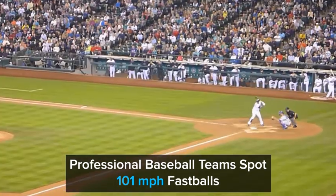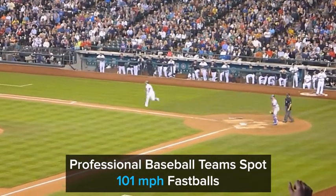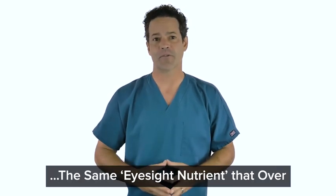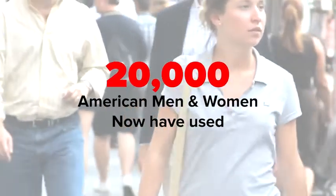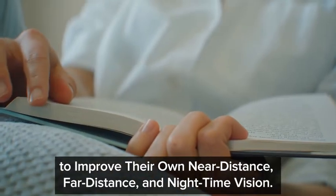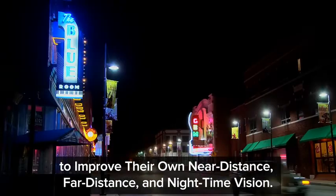Professional baseball teams spot 101 mile per hour fastballs with this orange eyesight nutrient — the same eyesight nutrient that over 20,000 American men and women now have used to improve their own near distance, far distance, and nighttime vision.